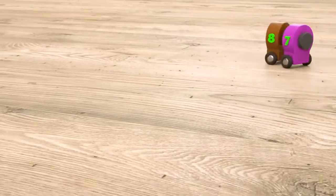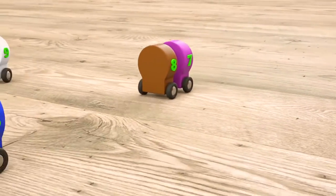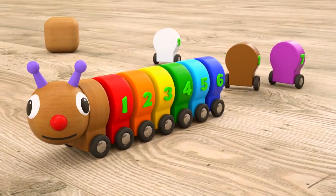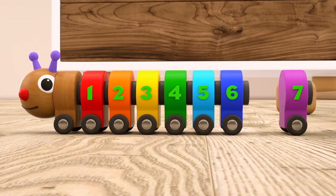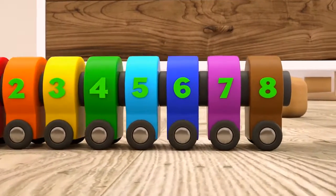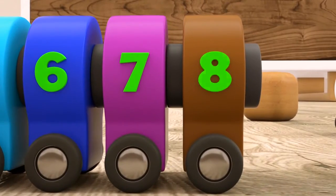Now let's look for number seven and eight. Here they come. Don't hurry — one by one. First number seven. Violet number seven. And now number eight. Brown number eight.